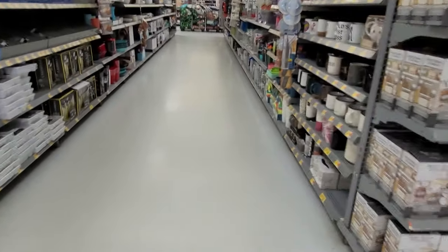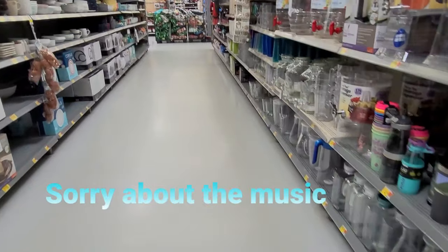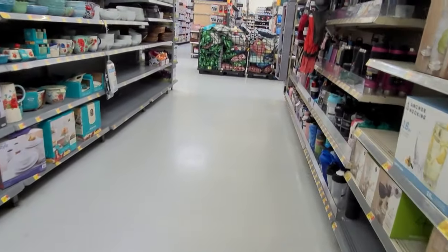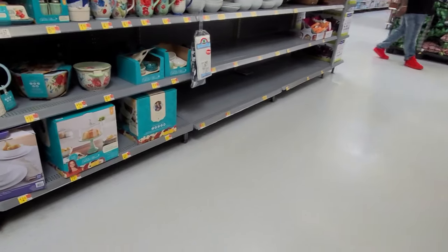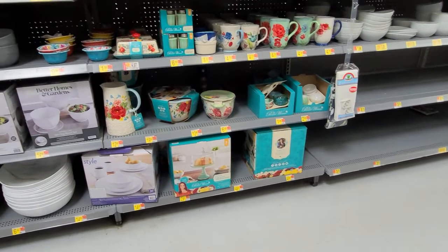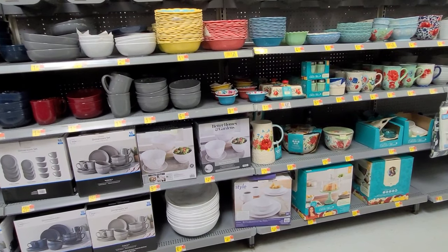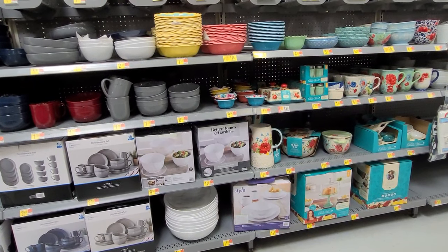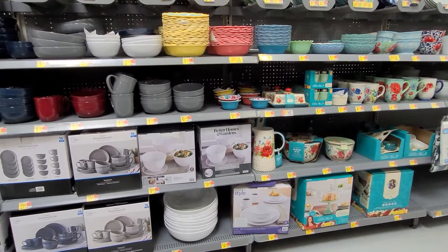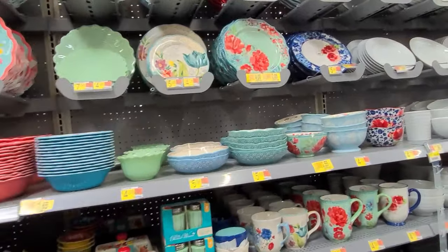Hey guys, welcome back to another video. I'm here at Walmart and I want to show you some of the items that are on clearance right now — the Pioneer Woman items they're marking down. Let me show you some of the UPCs. Just open up your Walmart app and scan it if you're interested in any of the items I'm going to be showing you. You can see some are already marked here.